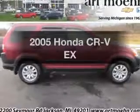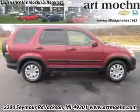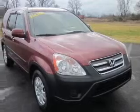Introducing the 2005 Honda CR-V — everything you need under one roof with this great vehicle.